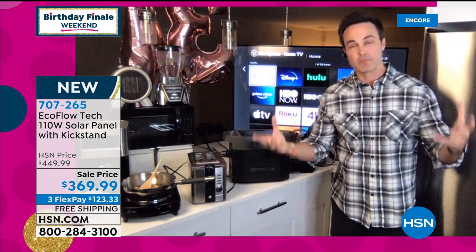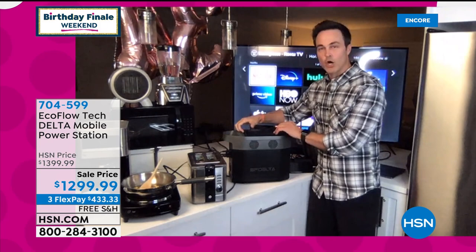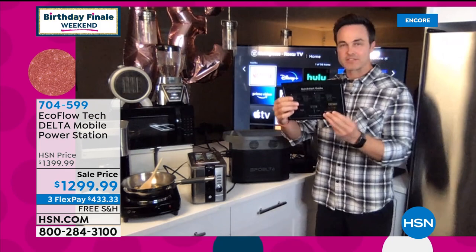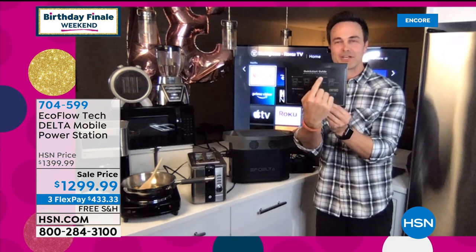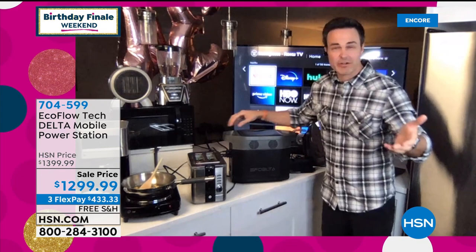A lot of our customers keep their refrigerator plugged into their EcoFlow Delta all the time because of pass-through charging and an uninterrupted power source — UPS. What that allows you to do is keep your EcoFlow plugged into your wall and your fridge plugged into your EcoFlow. So if you get evacuated due to a natural disaster, the EcoFlow will keep powering your refrigerator while you are gone, giving you time to get back and keep your food from spoiling. This is as powerful and rugged as any tool in the shed. It's literally one button press — no gas, no oil. Gas generators cost about $150 a year for tune-ups, gas, and spark plugs.